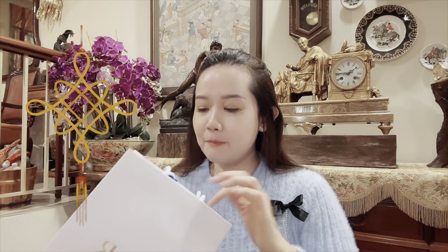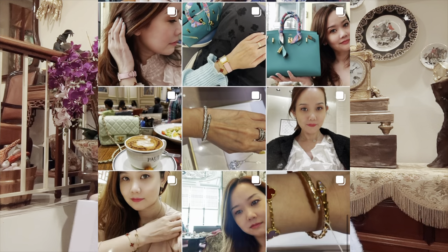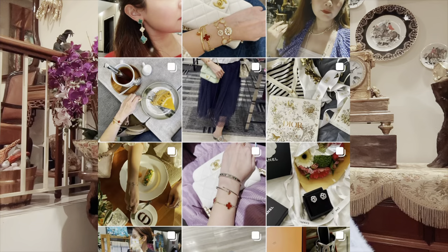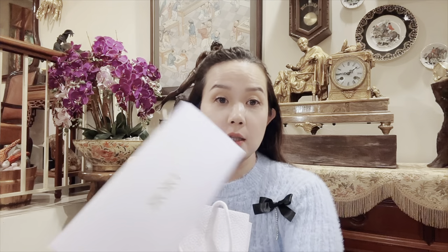Let's get straight into the unboxing. Before that, guys, if you're into this kind of stuff, we appreciate if you like, share, and subscribe to my channel. Recently, Google — I'm not sure what's going on in terms of the algorithm — but for the same amount of views I get very, very little revenue. So we really appreciate if you like, share, subscribe, and also leave a comment on my video.